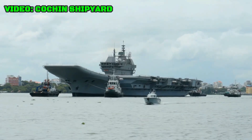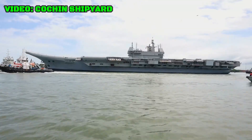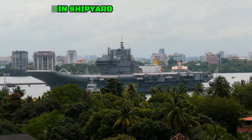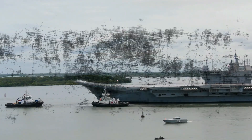The ship's keel was laid on November 28, 2009, and the ship was launched on August 12, 2013. The ship underwent several sea trials and numerous delays, but was finally commissioned by Prime Minister Narendra Modi on September 2, 2022.